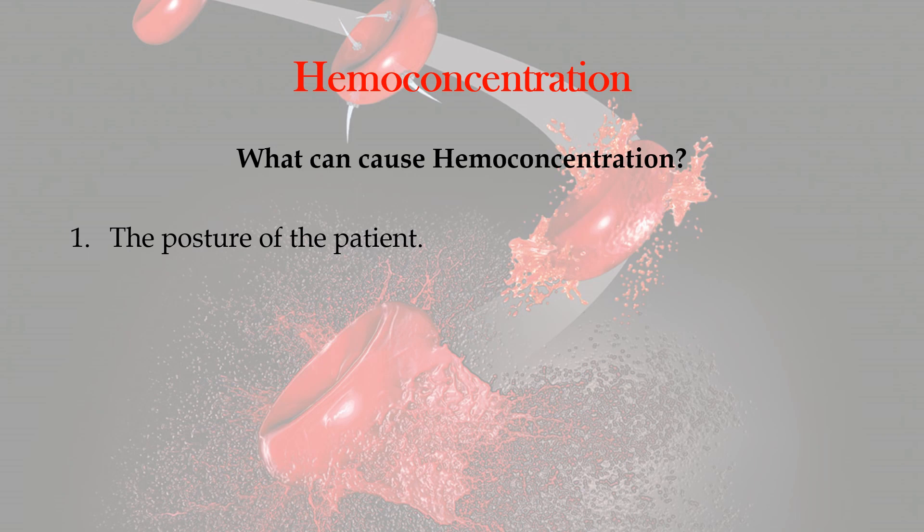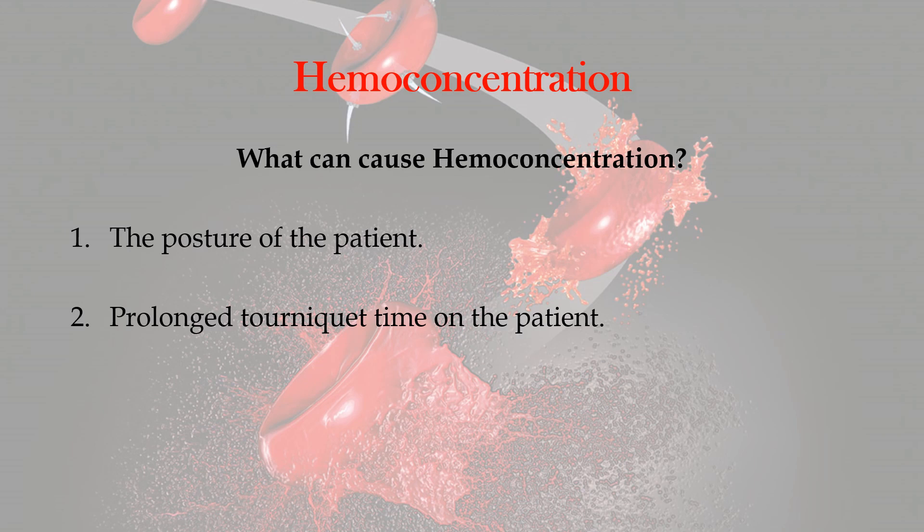The reverse also applies if the patient goes from sitting or standing to lying down. So we've got to keep that in mind. The second cause is prolonged tourniquet time on the patient. We all know, or should know, that a tourniquet should not be placed on a patient longer than one minute. Anything over the one minute mark can result in hemoconcentration of the blood and again inaccurate test results. So we need to be aware that when the tourniquet goes on, we've got to keep that one minute in mind.